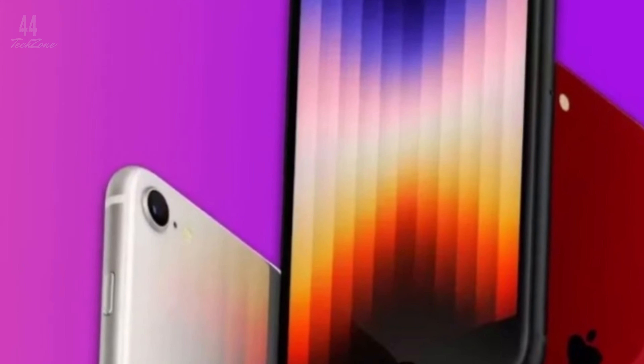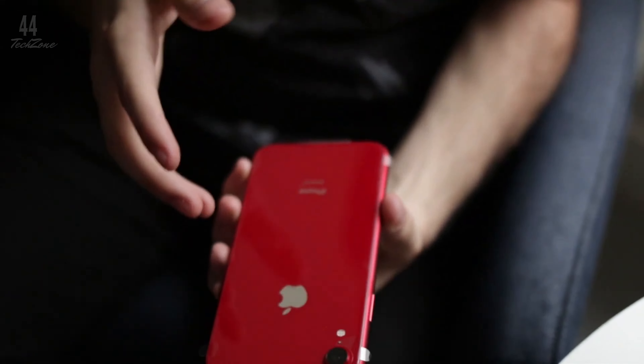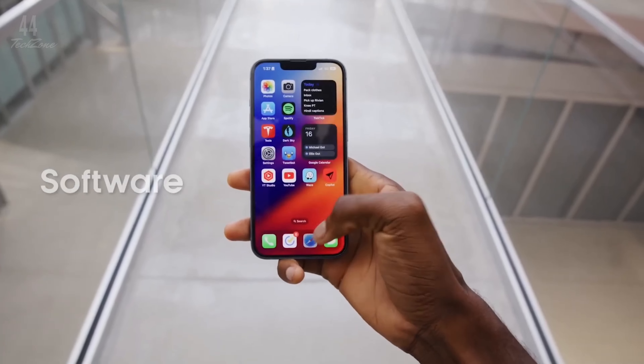According to Bloomberg's Mark Gurman, the iPhone SE 4 will support Apple Intelligence, powered by an A18 chip and 8GB of RAM. This brings advanced features like writing tools and Genmoji to a more affordable iPhone.